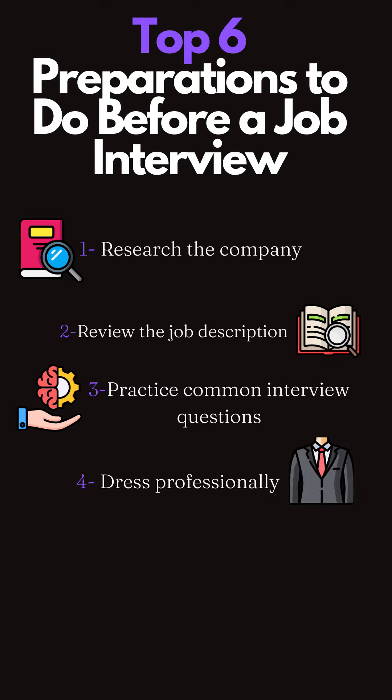4. Dress professionally. Choose appropriate and professional attire for the interview. Your appearance is the first thing the interviewer will notice and can greatly influence their perception of you.